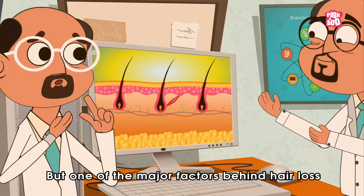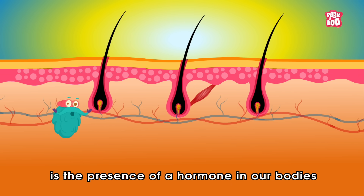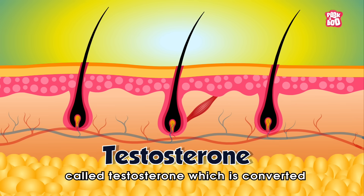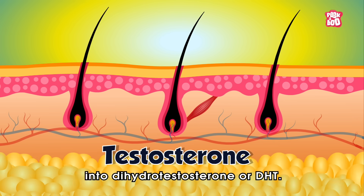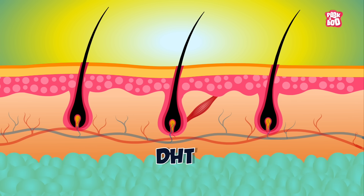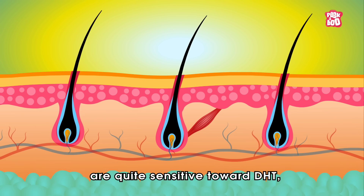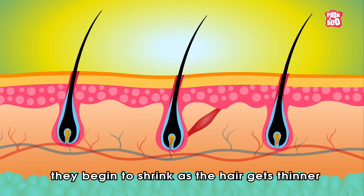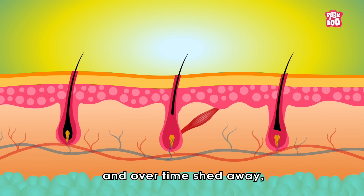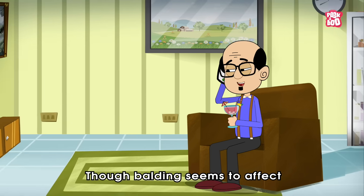One of the major factors behind hair loss is the presence of a hormone in our bodies called testosterone, which is converted into dihydrotestosterone, or DHT. As some people's hair follicles are quite sensitive toward DHT, they begin to shrink as the hair gets thinner and over time sheds away, never to grow back again.